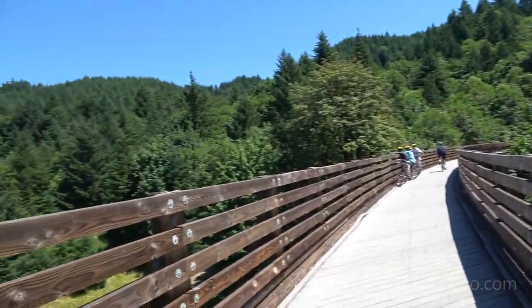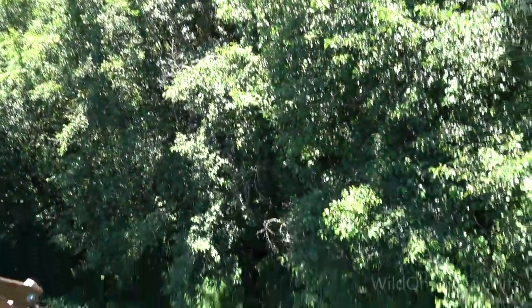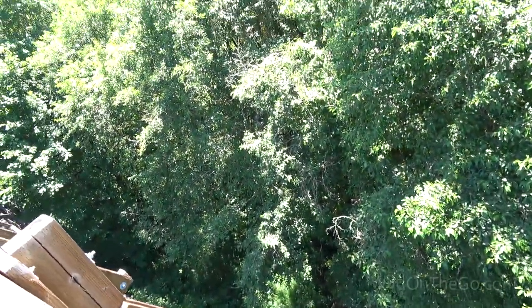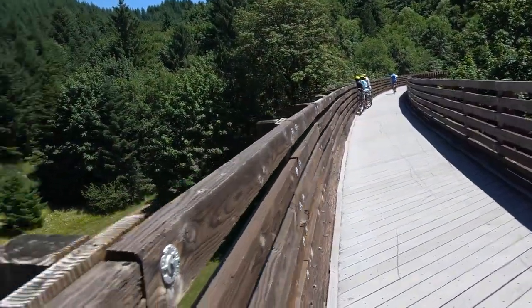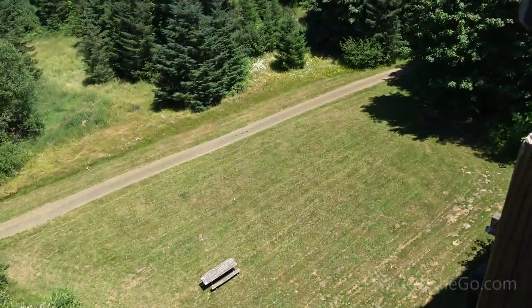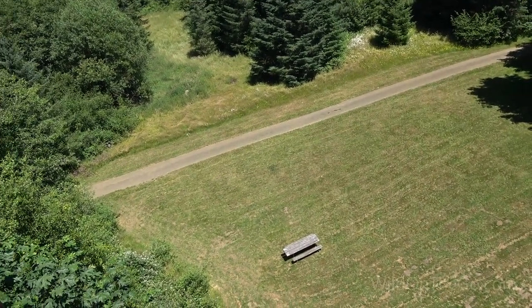When railroads are constructed, they often use a lot of bridges and trestles in order to cross canyons and ravines. This trail has 13 bridges and two trestles. This one is about 700 feet long and about 80 feet high — very impressive. I think we'll head down there and eat some lunch on one of those picnic tables.